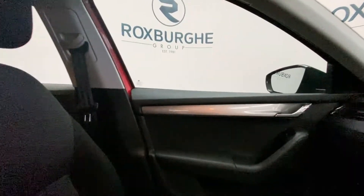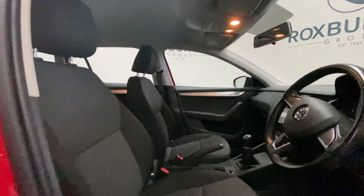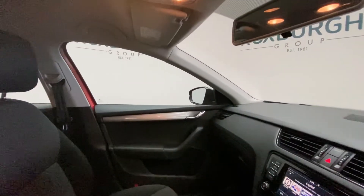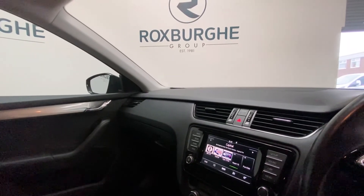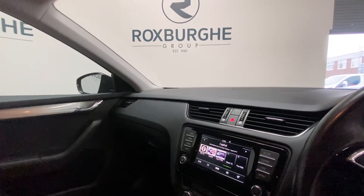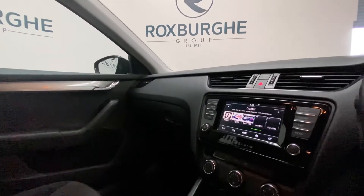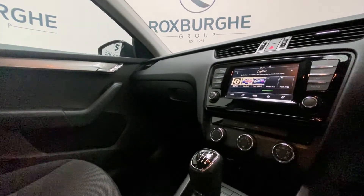Once again, the interior is in absolutely stunning condition. In your centre console you have got your two cup holders as well as a 12 volt power supply. In this vehicle you have got eight loudspeakers, your Bolero touchscreen infotainment system with SD slot, capacitive active touchscreen, and it also supports DAB digital radio, Bluetooth, and navigation. Just below there you have got your climate control panel as well as aux and USB ports.